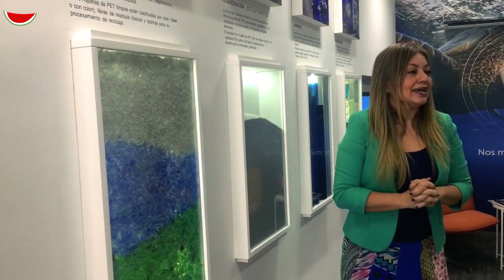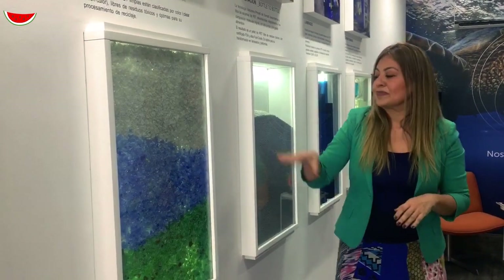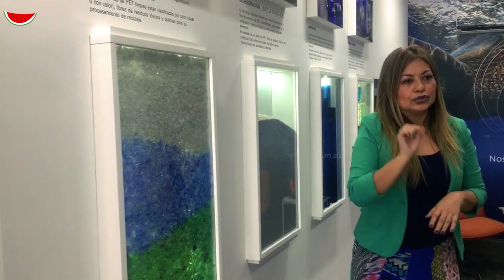Disponible en este momento para toda la industria nacional que desee incorporar la resina reciclada progresivamente en su proceso productivo, y de esta forma ir usando una materia prima mucho más amigable con el medio ambiente que el plástico virgen. Gracias a esta tecnología, nosotros tenemos la certificación de EPSA y FDA, que son instancias internacionales y también nacionales, donde la resina puede estar en contacto con alimentos.